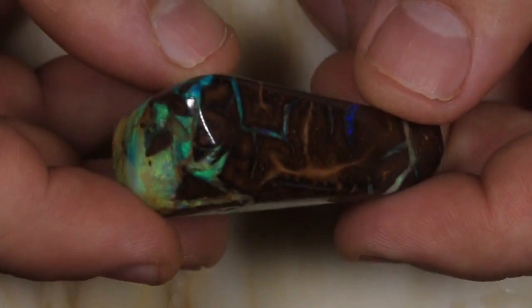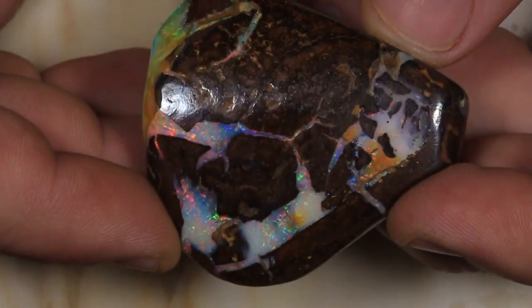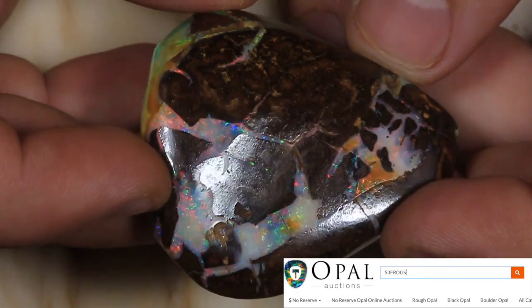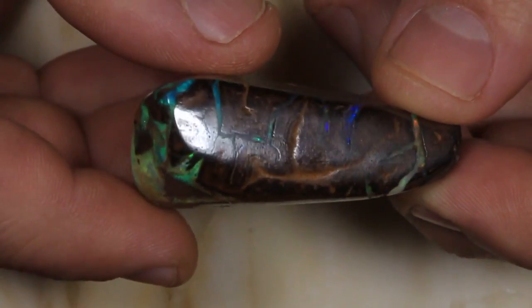I've just loaded 189 new boulder opal auctions into our dedicated no-reserve category. The only way that you can see them all in one place is to type '53 frogs' in the opal auction search bar, or click the link here at the end of the video.